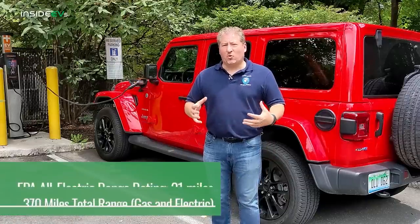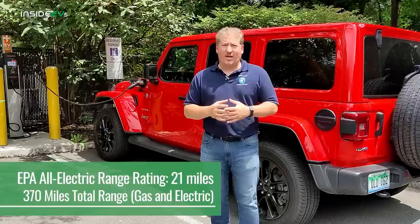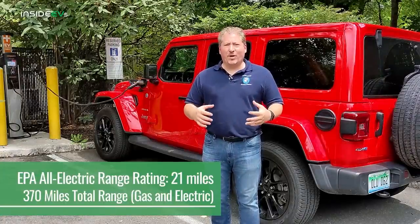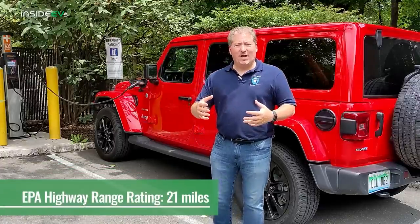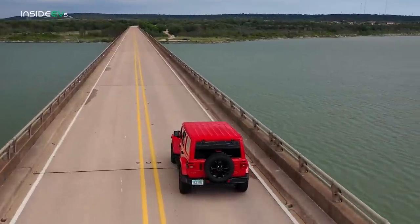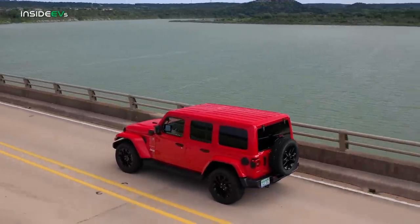We're going to do the Inside EV's 70 mile an hour highway range test on this plug-in hybrid electric vehicle. The Jeep 4xe is EPA range rated at 21 miles per charge — that's the combined EPA range rating for city and highway. The highway EPA range rating is also 21 miles per charge, while the city rating is around 22.3 or 22.5. So the combined rating is the same as the highway rating: 21 miles of range. It's a little disappointing, considering that Jeep had said when this came to market it was going to have an EPA range rating of about 25 miles.